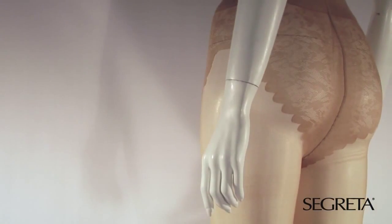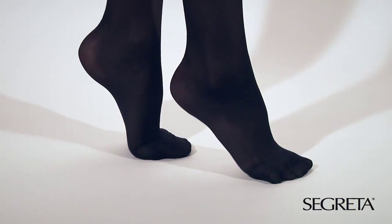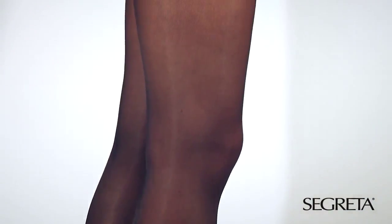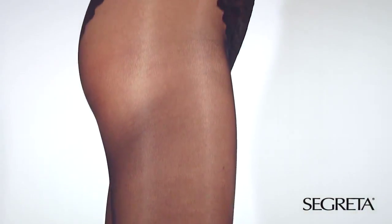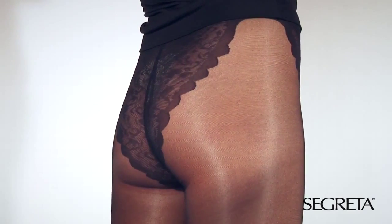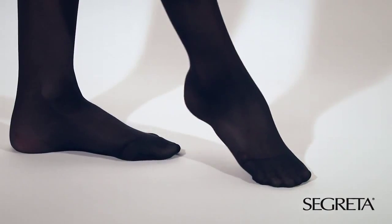To get the maximum benefit of the preventative graduated compression hosiery, it is necessary to choose the right size, taking into consideration basic factors like height and weight, shoe size, but also ankle, calf and thigh circumference and the total length. The compression values are expressed in millimeters of mercury, mmHg, and in hectopascal, hPa, and they are referred to the values measured on the ankle.